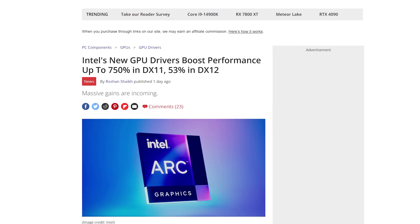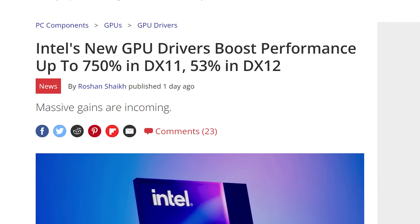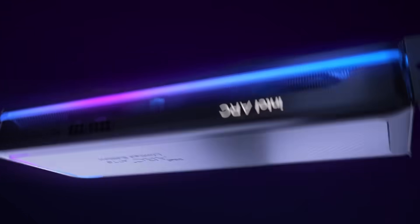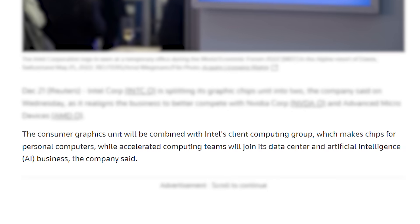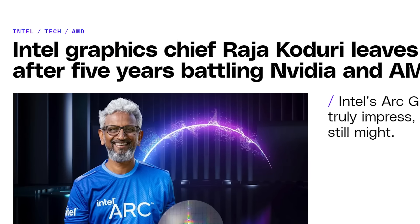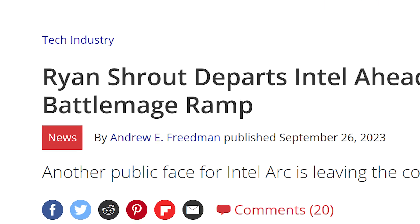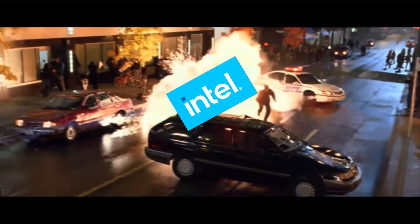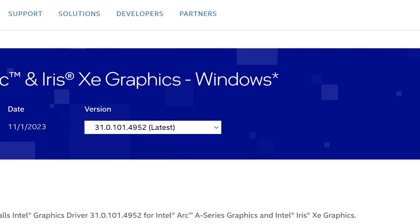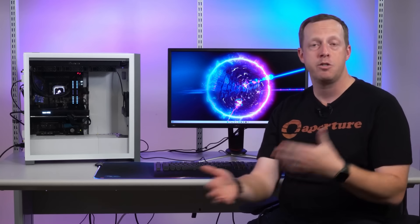Next up for today, Intel's Arc gaming GPUs just got a massive update yet again. What's so surprising about all of this is that Intel really seemed to be dialing back their GPU department — they combined them with other groups, got rid of their graphics head Raja Koduri, as well as their senior director of client strategy graphics and AI, Ryan Shrout. So you'd think that would have spelled doom for Intel's GPU division, but they recently released yet another driver that adds massive performance gains to their GPUs.